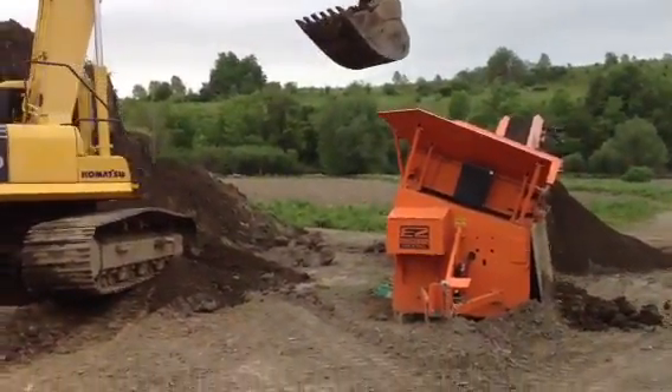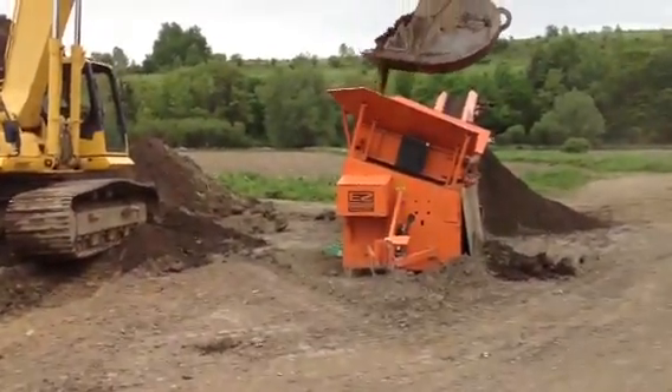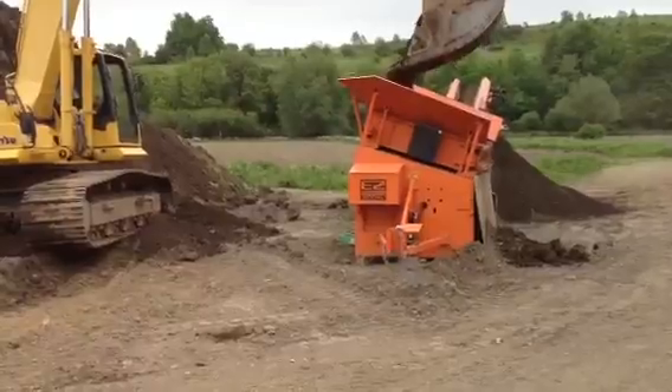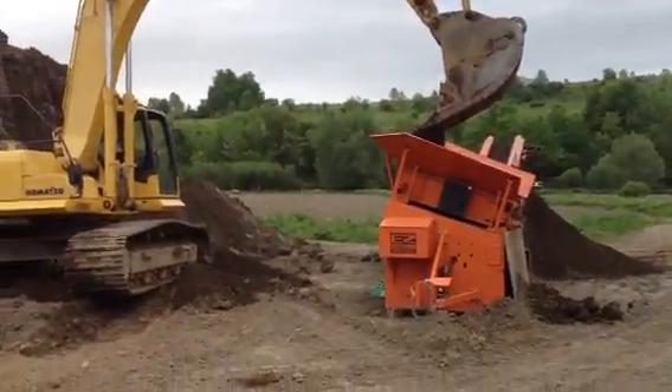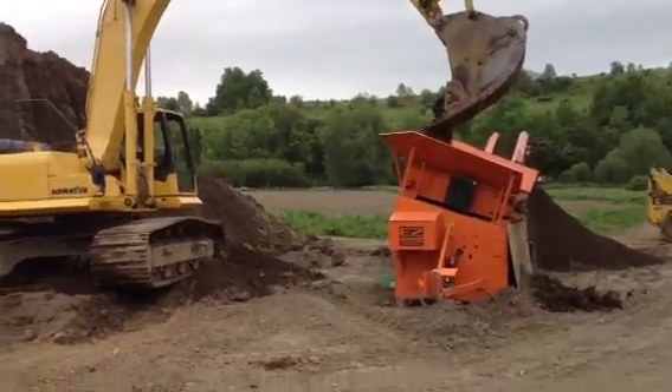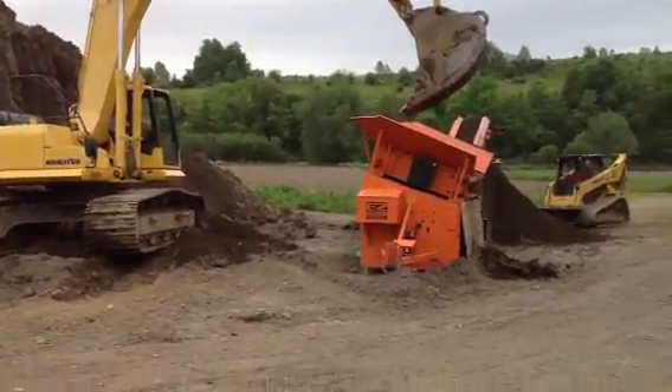Here's a screening operation with the new EZScreen 1200XL that we purchased last month. I'm very impressed with this equipment. Brad Hirschman is in the Komatsu 300 feeding the screen.